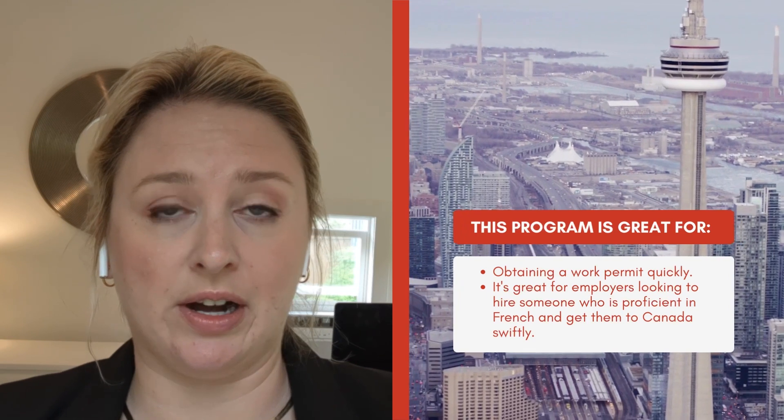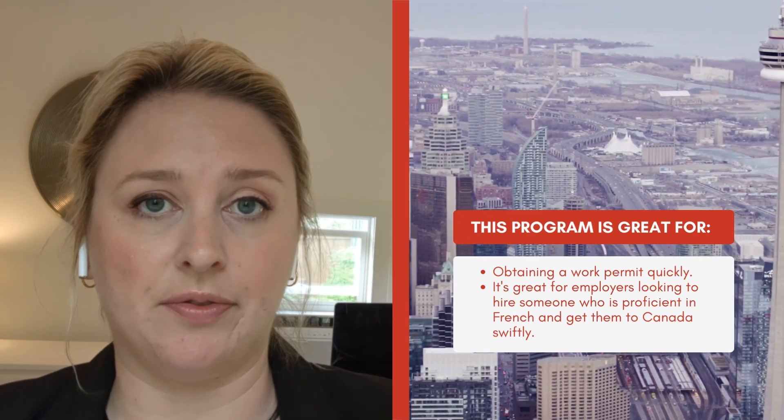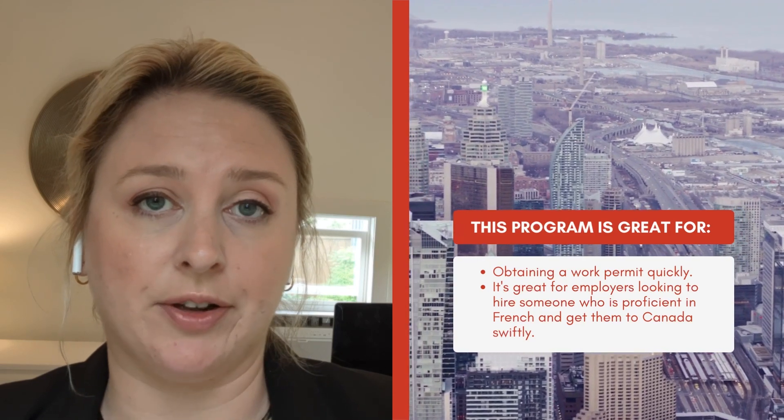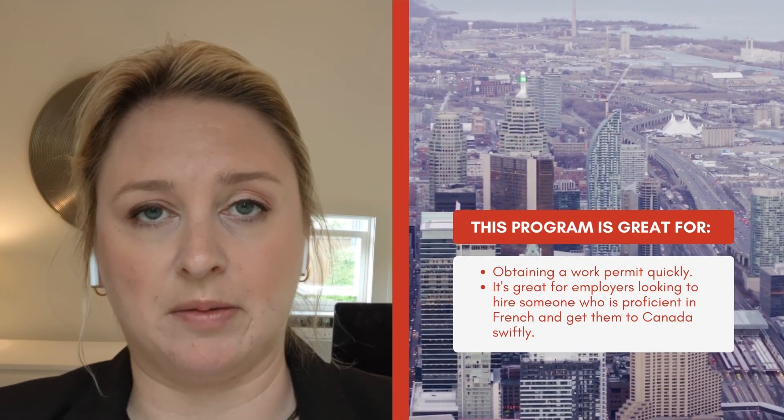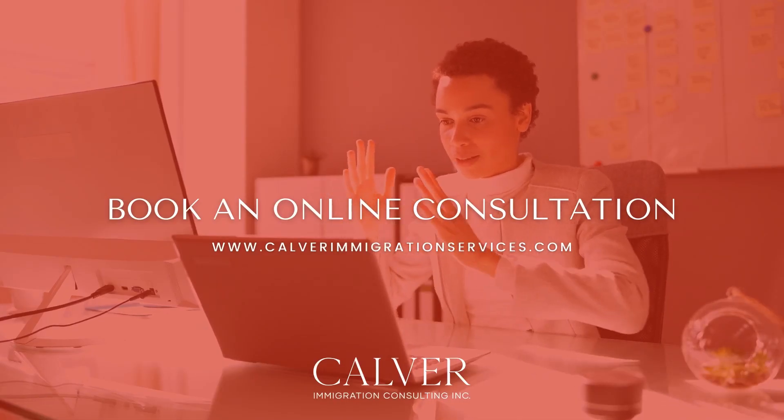The Francophone Mobility permit is a really great way for applicants to get a work permit quickly. As an employer, if you're looking to recruit candidates, those who have a high level of French are great because it's efficient in getting people here and starting to work for you. If you have any questions about the Francophone Mobility LMIA exemption and how to apply, please get in touch with us. We are online at calverimmigrationservices.com.